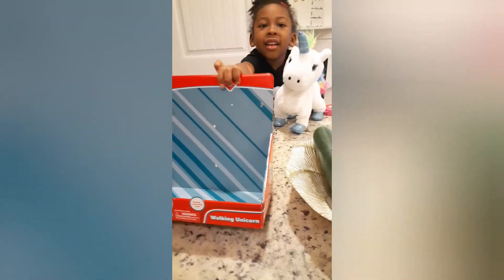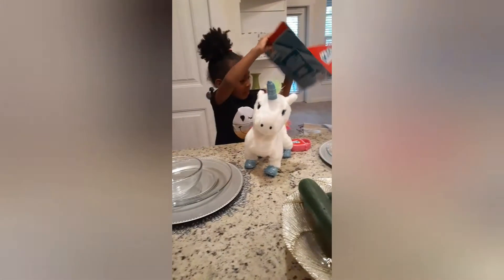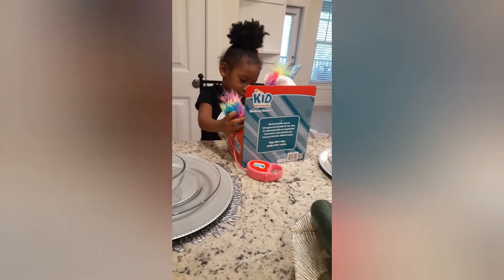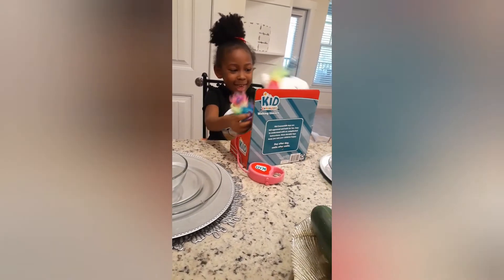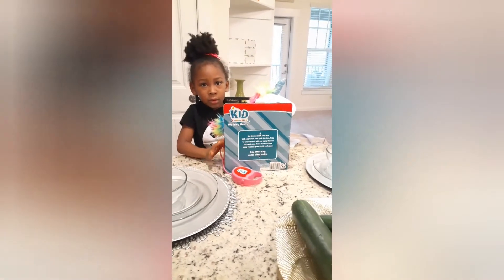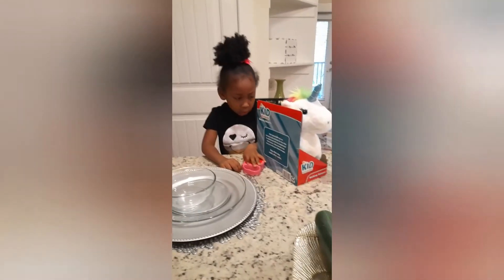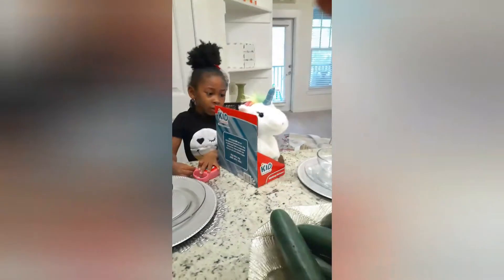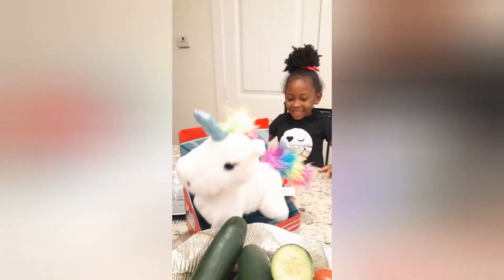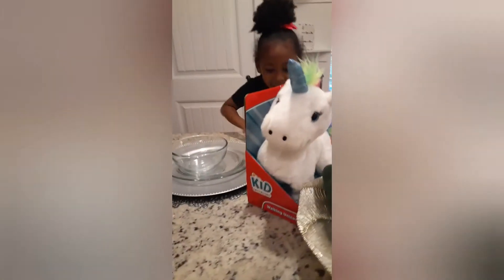If I'm not mistaken this was $14.98. We just wanted to do a quick review to let everyone see the walking unicorn. She loves it, she has been so excited to get this — she's been wanting it for the longest but it's always out of stock. So guys, if you see it and your kids will like it, go ahead and grab it. Don't hesitate to get this, it is so beautiful.